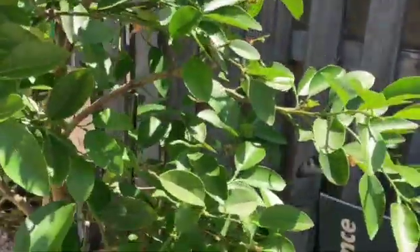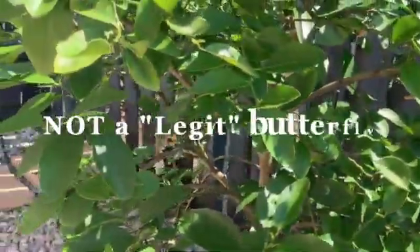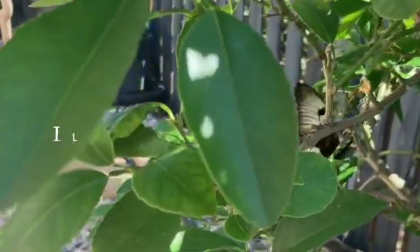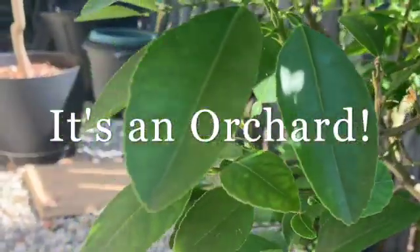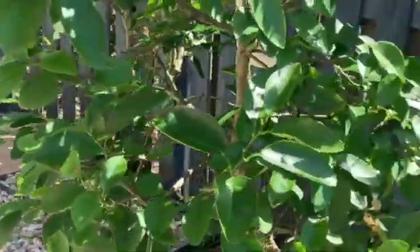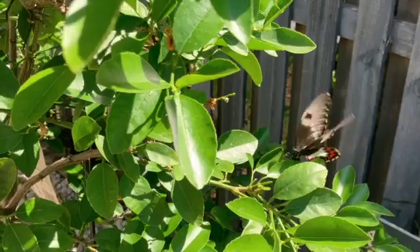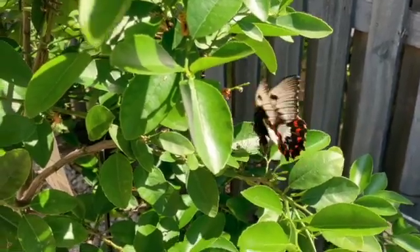Bro, there's a legit butterfly trying to lay eggs! Oh my gosh, this is the closest I've been to a butterfly for a while! I guess we're going to have some more orchids, not just dainties in this video, guys!